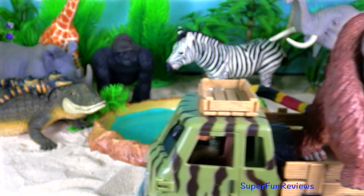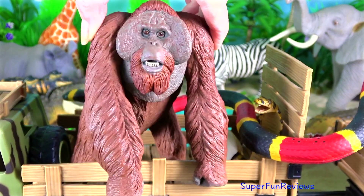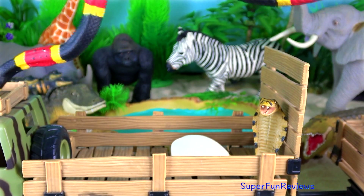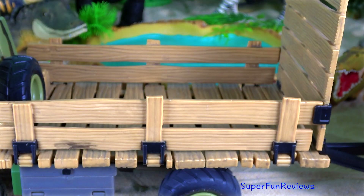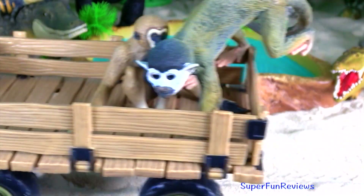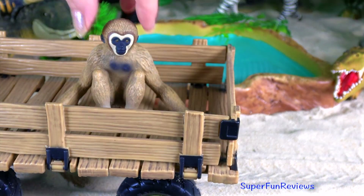And here we have lots of animals: orangutan, coral snake, cobra hatchling, chimpanzee, squirrel monkey, and gibbon.